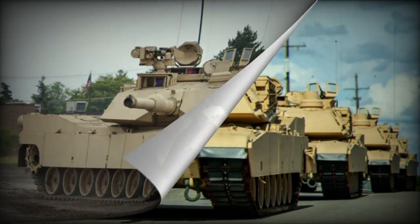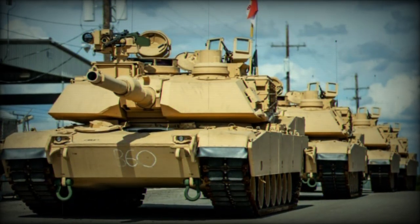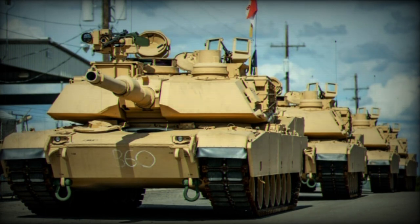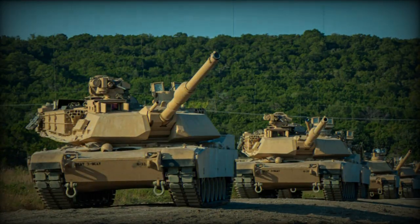Additionally, it is fitted with a coaxial 7.62mm M240 machine gun, a 12.7mm M2 heavy machine gun, and another 7.62mm M240 machine gun for close defense.